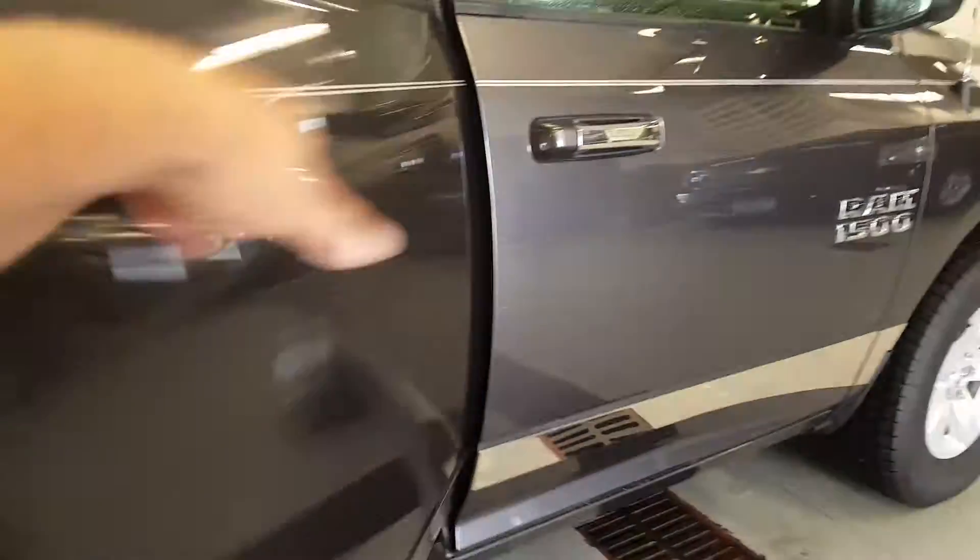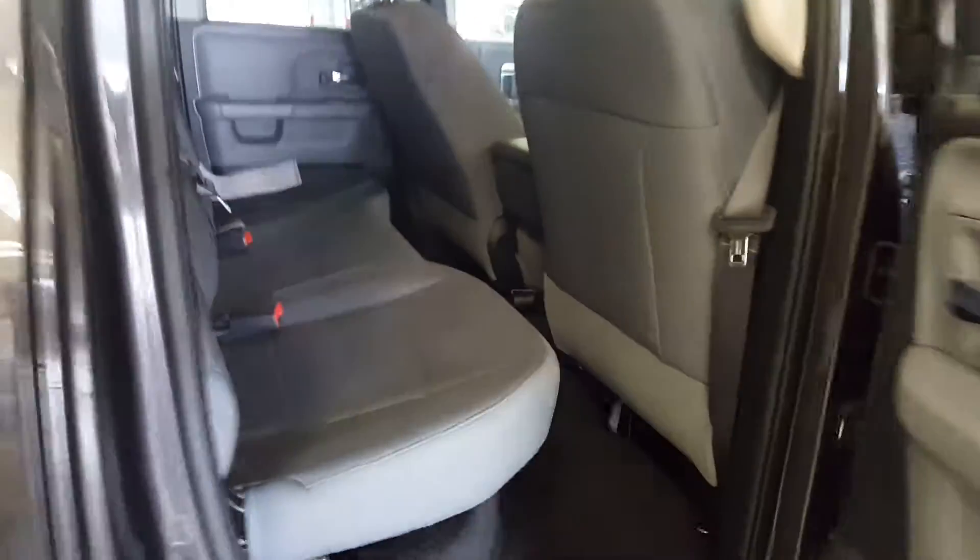Zoom in on some back seats. I'm not the most professional at my videos, but it gets the job done. I don't see any stains on the seat or headliner.